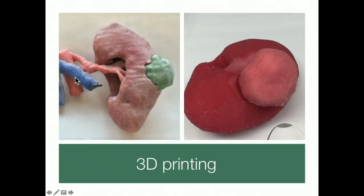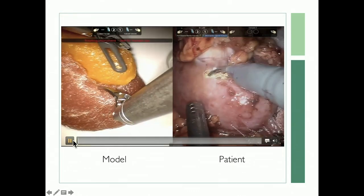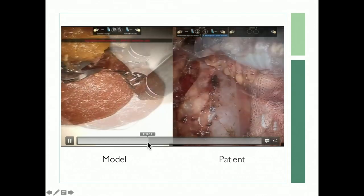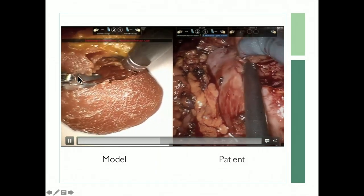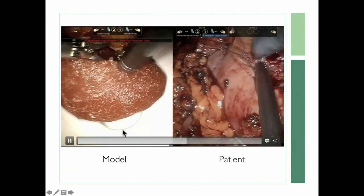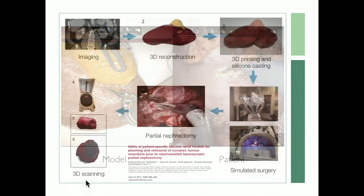We can also turn 3D volumetric reconstructions into physical models — a patient-specific tumor model relevant to the patient you're operating on. We've collaborated with a group called Lazarus 3D, who developed a system to convert these into a soft material that simulates renal parenchyma. This allows you to make a soft model of the kidney with the patient's specific tumor and actually operate on it prior to operating on the patient.